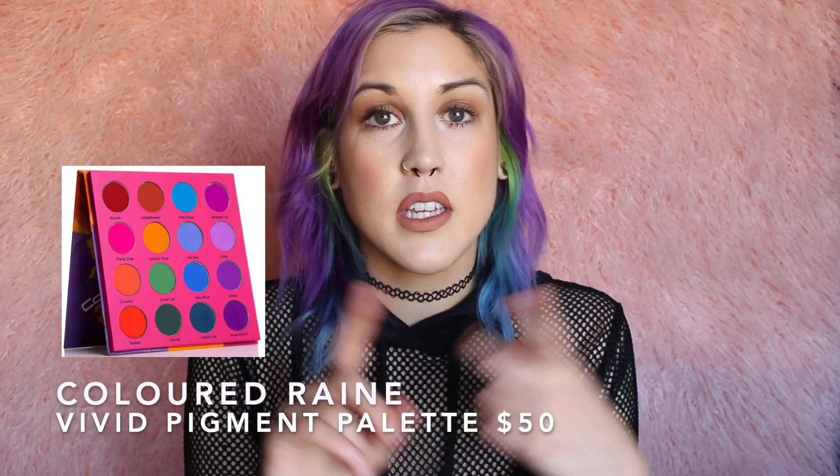The next thing on my wish list is an eyeshadow palette from Colored Rain — the Vivid Pigment Palette. It is vegan and cruelty-free. When it first came out, I had one shade that was not vegan, but now all of the shades are vegan. It says it's going on pre-order and will ship early 2020, but I've been wanting it for a while and if they're having a Black Friday sale, I'm going to purchase it. I usually order from Colored Rain during their Black Friday sale. Most of their products are vegan and cruelty-free, and it's also a Black-owned brand that works with a lot of Black influencers and people of color, so I like supporting them when I can.